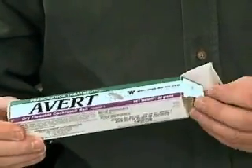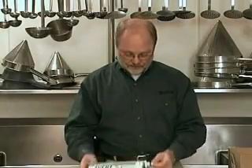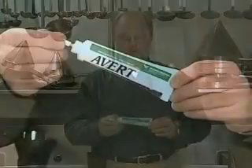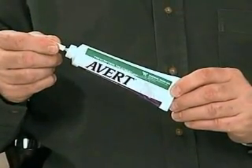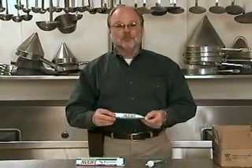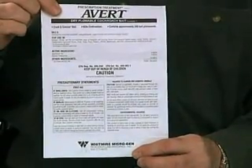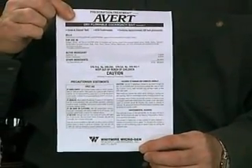AVERT is a 30-gram tube. It comes in a small box, and in the tube is your actual applicator and container for the AVERT Dry Flowable material. There is also a complete label with each tube of AVERT. You want to make sure you read and review this label before you use the product.